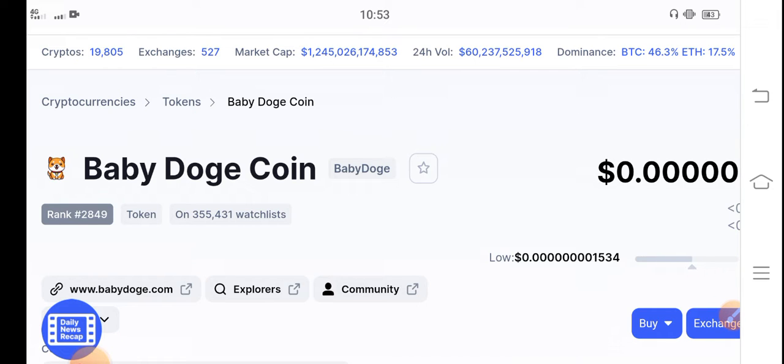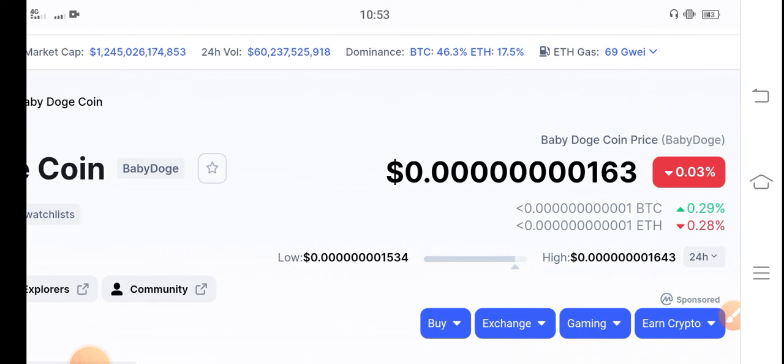If you haven't subscribed to my YouTube channel, make sure to subscribe for more latest news and update videos about Baby Dutch Coin. Let's start the video without wasting any time and see the right now update of Baby Dutch Coin in the market.